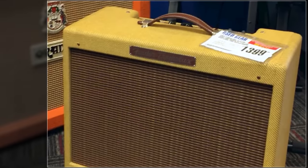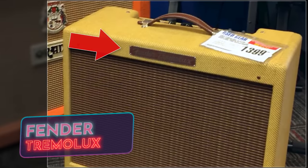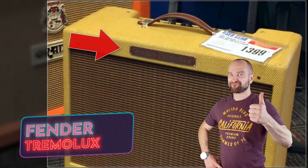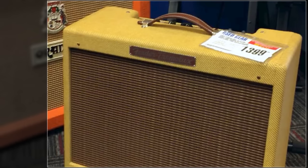Here's what I consider to be one of the best tweed amplifiers of all time — this is the Eric Clapton Fender Tremolux. These are awesome. Dr. Rick had one of these, and it's one of the punchiest little amplifiers I've ever heard. While there's no reverb, it has one of the best lopsided tremolos you'll ever hear.